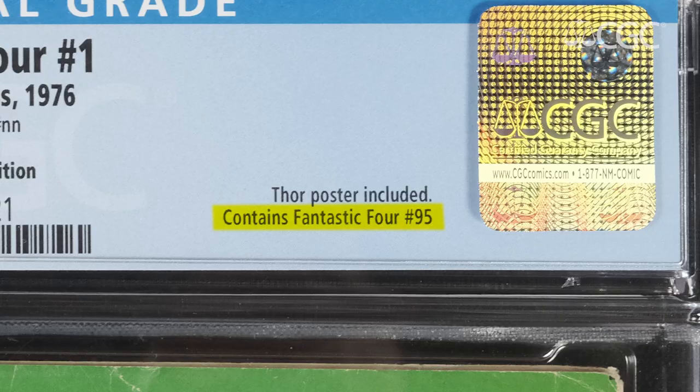As CGC continues to certify these fascinating international editions, we'll keep you posted on the international market and how it's developing. Submit your comics at CGCcomics.com and follow us on social media at CGCcomics.